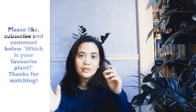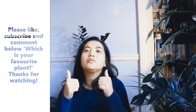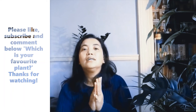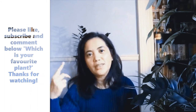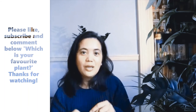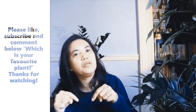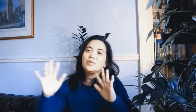Thank you to my new subscribers and thank you for watching this video. Thank you for giving my videos thumbs up — please don't forget to give this one a thumbs up too. If you have any ideas, tips, or suggestions for the next video, please comment down below. Which plant is your favorite? Let me know in the comments. Thanks guys, bye, see you next video!